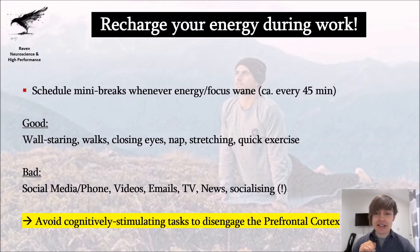One reason wall staring works so well is that you want to avoid stimulating your prefrontal cortex — the part of your brain responsible for logic, thinking, and planning — which pretty much fatigues during work. You don't want to add more fatiguing input, so: no social media, no phone, no videos, no emails, no TV — not even socializing — because all of these give you additional cognitive load. You need to do the opposite: things that are not stimulating, even boring, like wall staring.